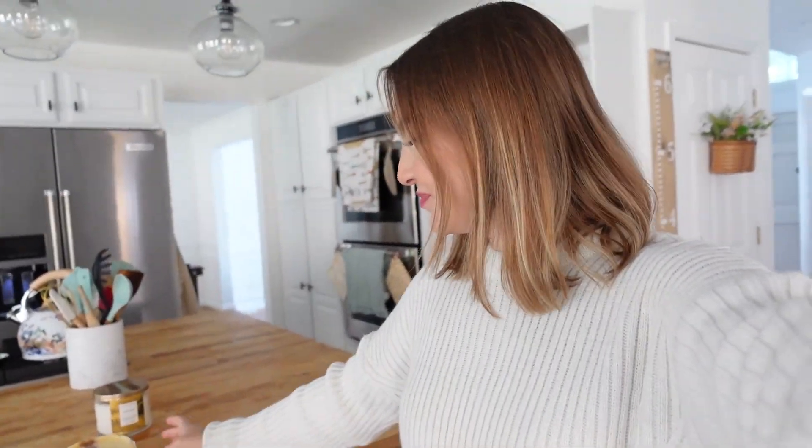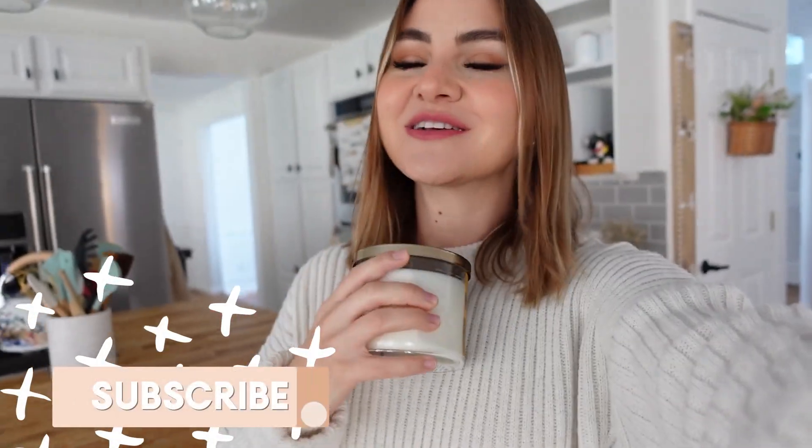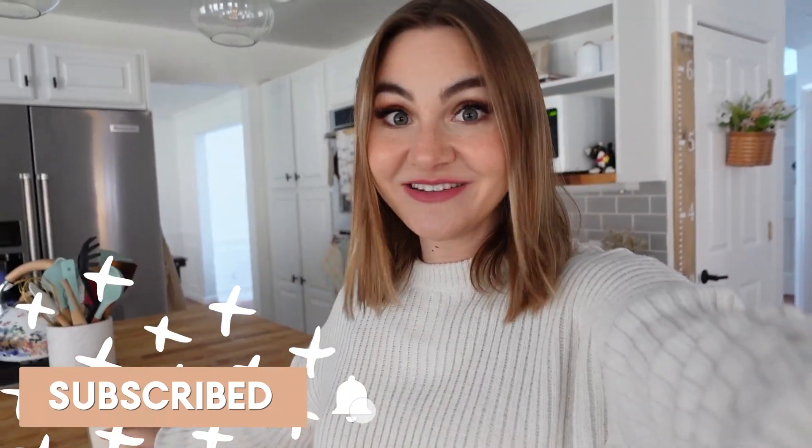Hey guys, welcome back to my channel and welcome to this autumn decorate with me. I do this video every year and it's one of my favorites. I know it's technically not fall on the calendar yet, but it feels like fall here in Siena, so I'm pulling out all my cozy decorations. First we got to get in the autumn spirit — got my pumpkin cream cold brew from Starbucks, and we have to light the ceremonial first candle. I've got the autumn one from Bath and Body Works, it smells so good.